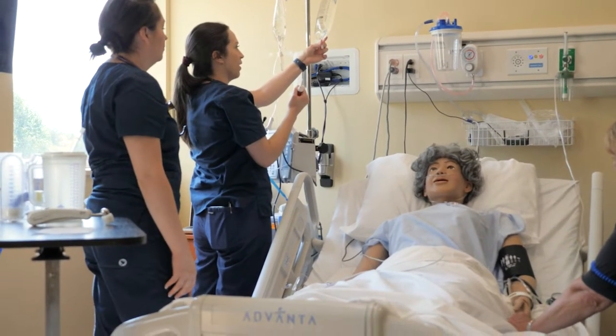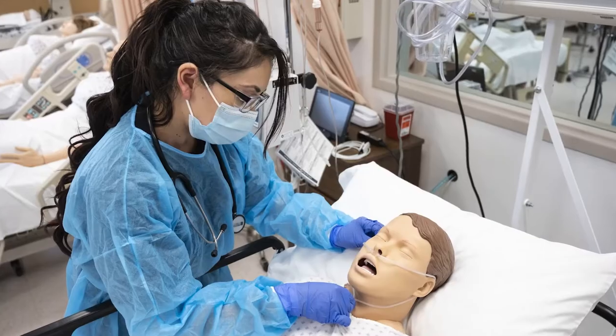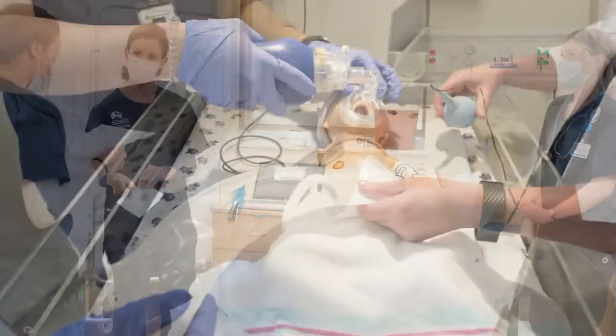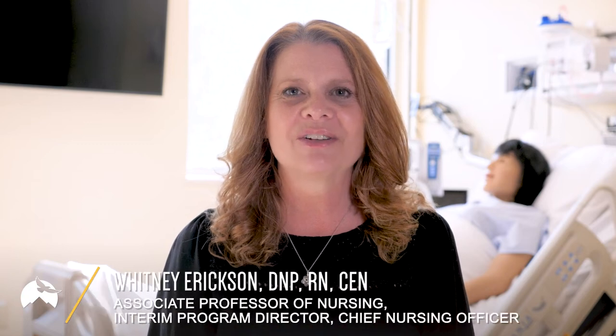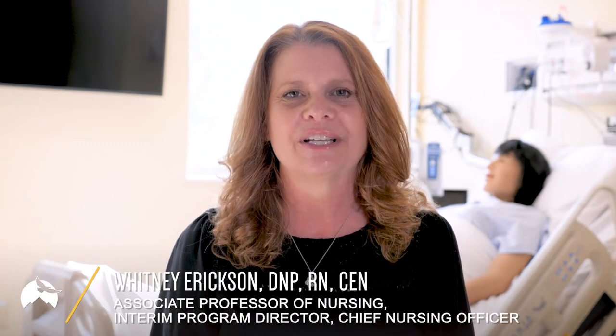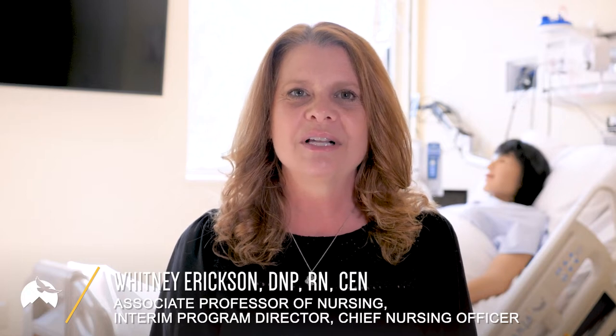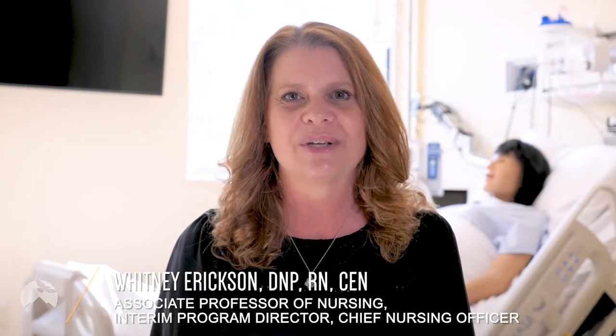In the Sim Lab, students will have access to experiences in medical surgical nursing, long-term care, critical care, labor and delivery, neonatal, pediatric, emergency, and more. Historically, nursing programs have found it challenging to provide a broad array of high-quality clinical experiences for students. The simulation lab enables us to expose our students to more medical scenarios than many rural clinical settings can provide.